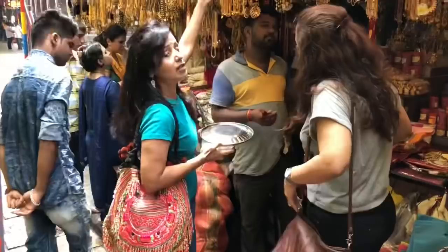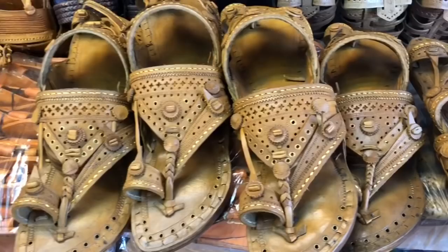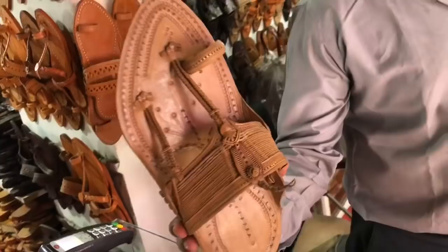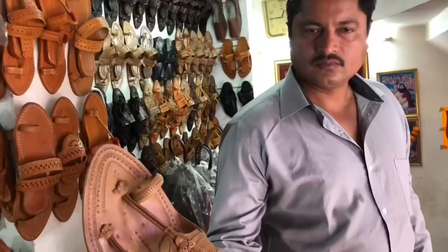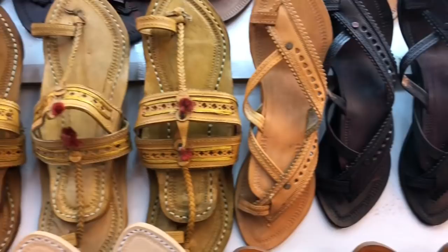Now let's go shopping in Kolhapur's Chappal Gali, which is within walking distance. This is Kolhapur's Chappal Gali, where there are many shops of Kolhapuri Chappals. You can find beautiful variety in gents and ladies Kolhapuri Chappals — including unique options like 28-gram lightweight chappals. The origin of Kolhapuri Chappals dates back to the 13th century, but they are still very much in trend and fashion.